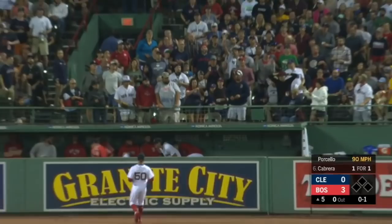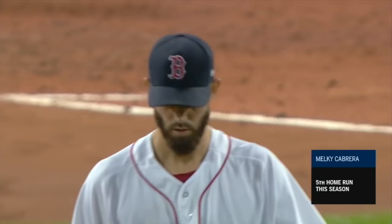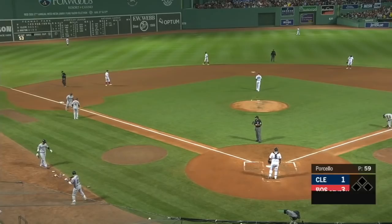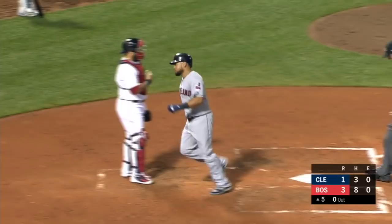Melky drives one deep right field, back goes the right fielder, he's out of room — it's out of here! Melky Cabrera gets the Indians on the scoreboard with his fifth home run of the season and his 11th career home run against the Red Sox. That ball got out of here in a hurry. Back-to-back days with home runs; that was a line drive into the bullpen.